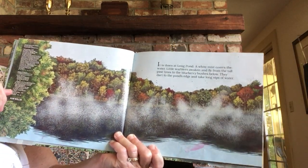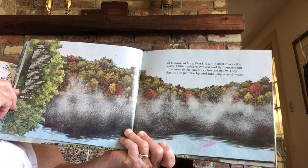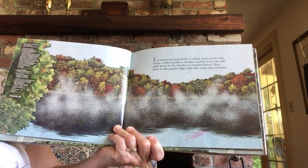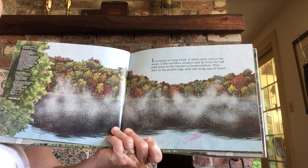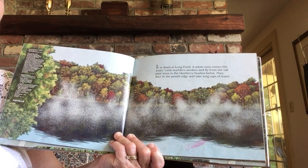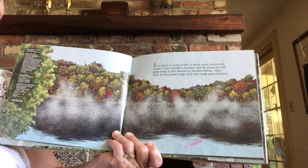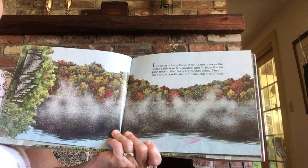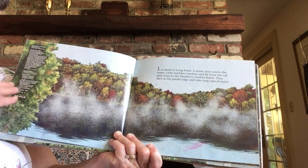It is dawn at Long Pond. A white mist covers the water. Little warblers awaken and fly from the tall pine trees to the blueberry bushes below. They dart to the pond's edge and take long sips of water.